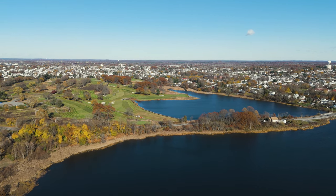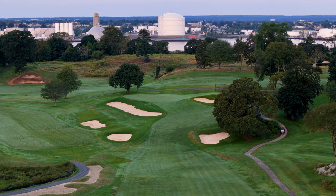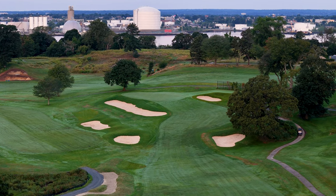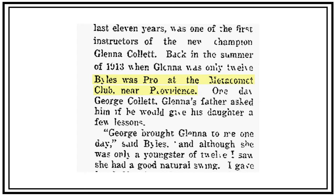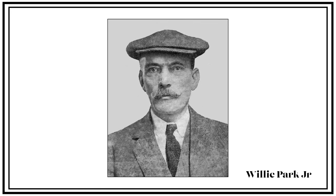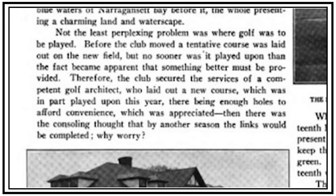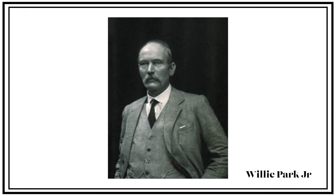There is some debate about the specifics of the new course at Metacomet. The course opened between 1919 and 1922, and seems to have been designed by either their previous head professional, Leonard Biles, or the renowned golf course architect Willie Park Jr. All that was reported in a newspaper in 1921 was that the course was designed by a competent golf architect, which implies to me that it was Park, but it still could have been Biles.